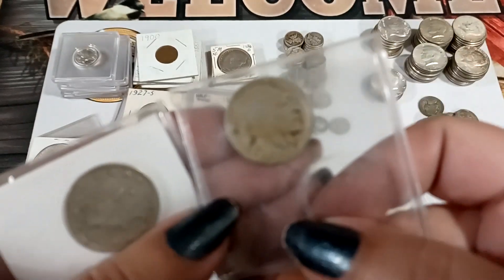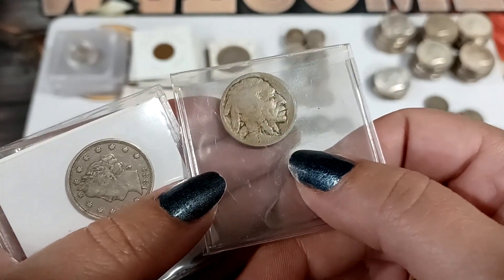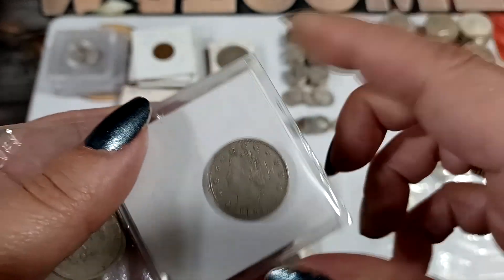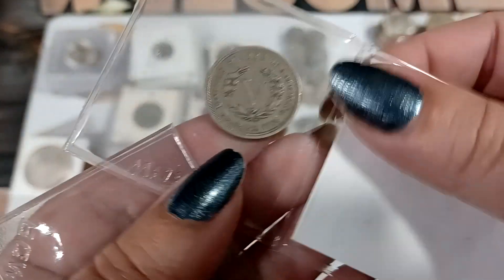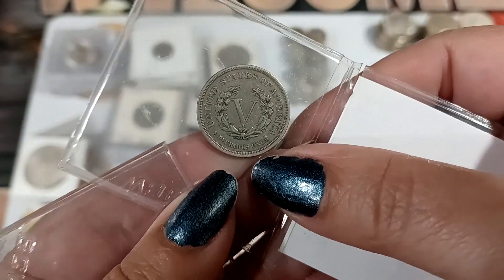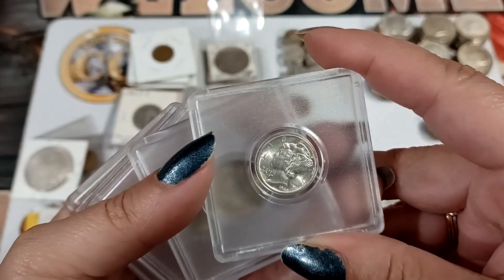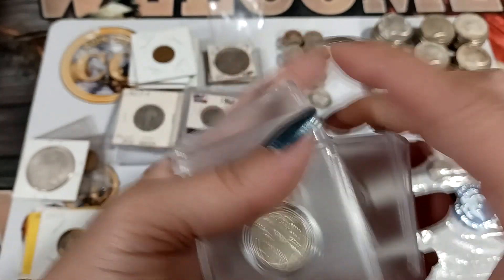There's another barely legible date — I don't even know what it is. Then we got the 1883, and you always check the back to see if it has 'cents' — this one's the no-cents variety. It doesn't have 'cents.'